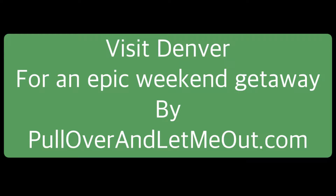Hey, it's Anna Marie from Pullover and LetMeOut.com. Here's my video about a visit to Denver, Colorado. Enjoy!